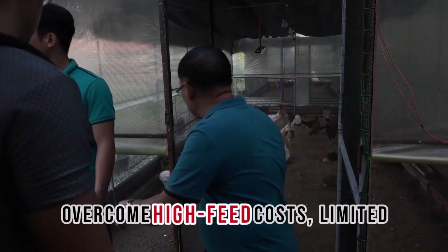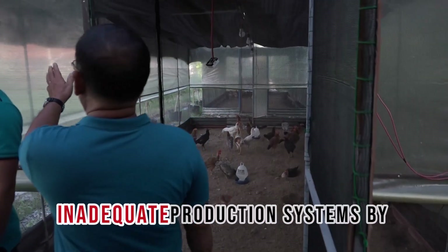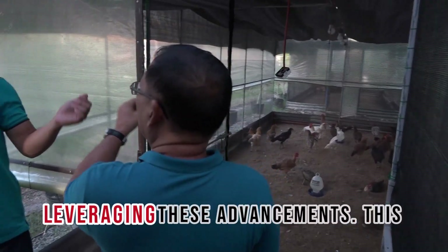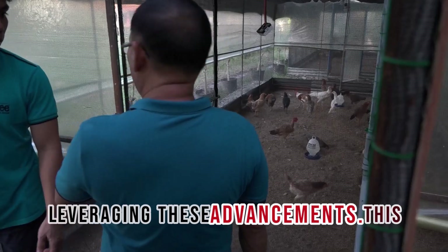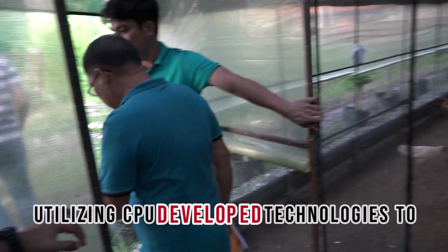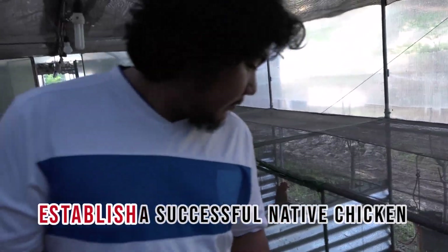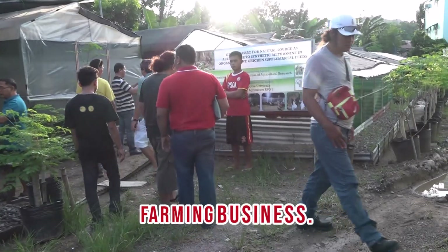Farmers can overcome high feed costs, limited breeding stock availability, and inadequate production systems by leveraging these advancements. This presentation will explore effectively utilizing CPU-developed technologies to navigate these challenges and establish a successful native chicken farming business.